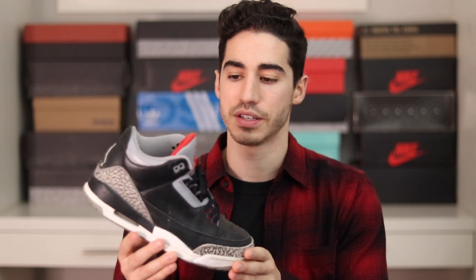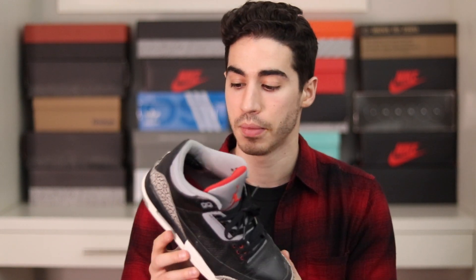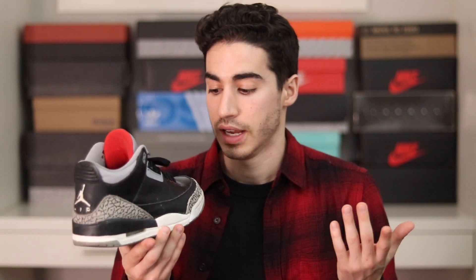Let's check out the Air Jordan 3. I don't have any 2s, so we skip ahead. First up is the Black Cement colorway from the Countdown Pack. I absolutely love it. The paint was cracking badly, so I did a custom restoration video on the midsoles — you can check that out on my Instagram.